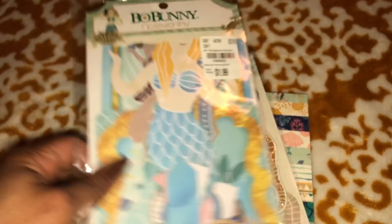I picked these up — wasn't sure if I have these — but just some Scrabble-looking tile Thickers. We all love the Thickers.